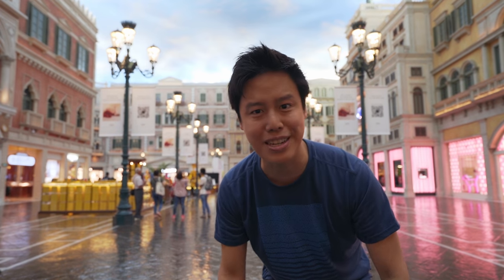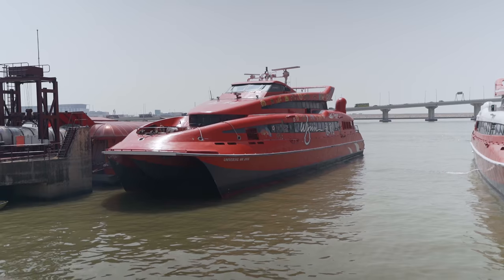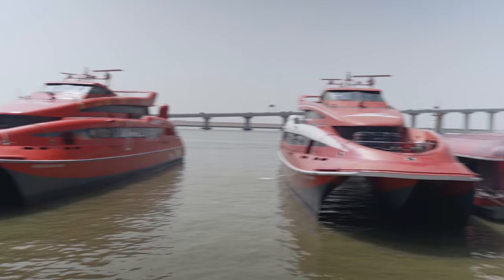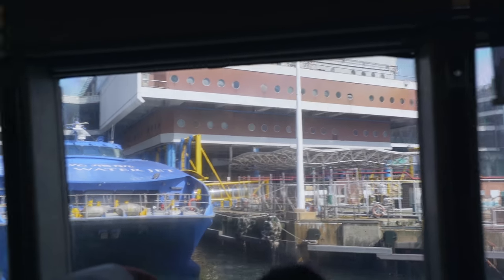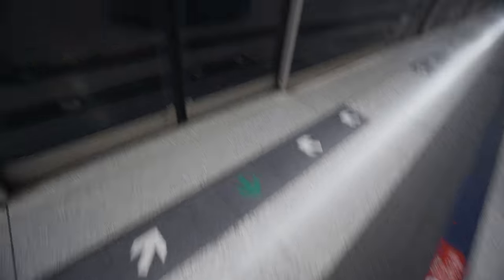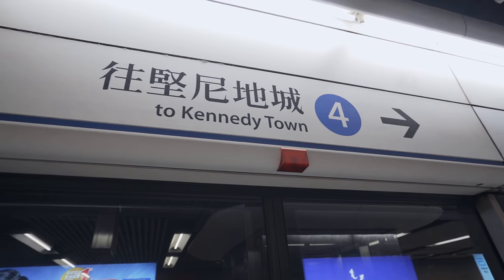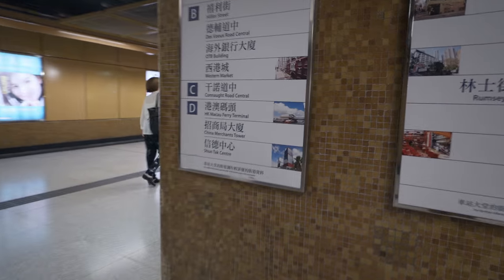Before we explore, let's go back to the start and see how I got here. There are a few ways to get to Macau: a helicopter ride, a ferry service, or the upcoming car bridge that connects Hong Kong to Macau. Today we're going to use the ferry, which is the more affordable option. If you are coming via MTR, you need to get on the Island Line towards Kennedy Town and alight at Sheung Wan station.